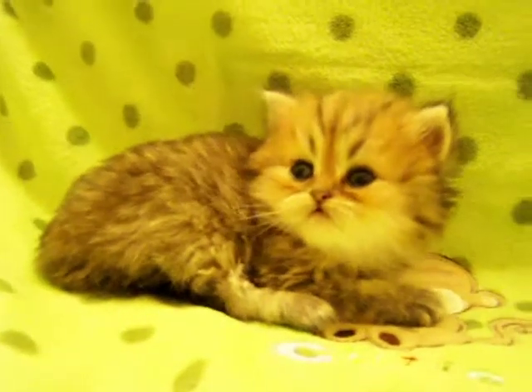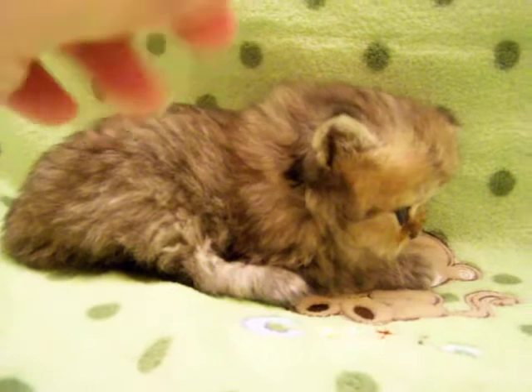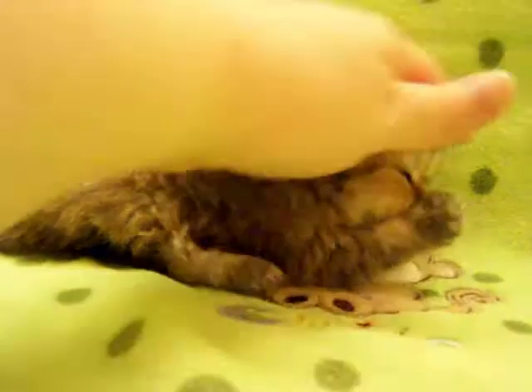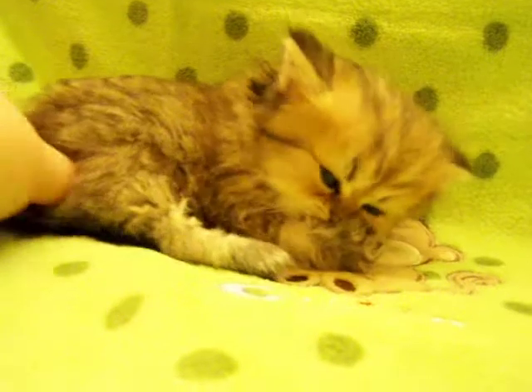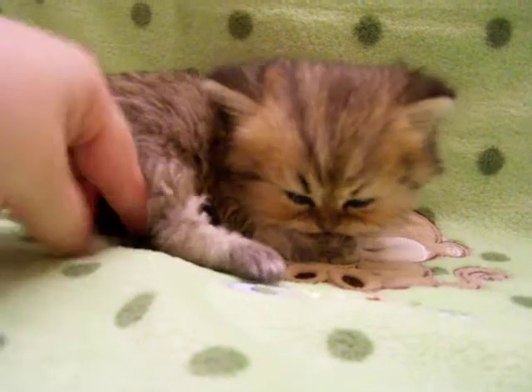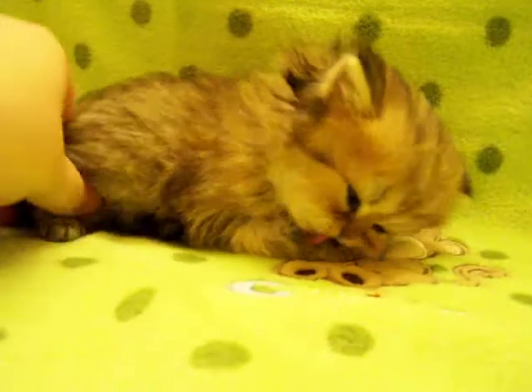He is the tiniest one in his litter. He's going to be very tiny when he's full grown. I think he might even fall into the teacup range, but I can't guarantee that. I'm actually guessing he might be around 6 or 7 pounds. That might be a little much for the teacup range, but he's definitely in the toy size range.